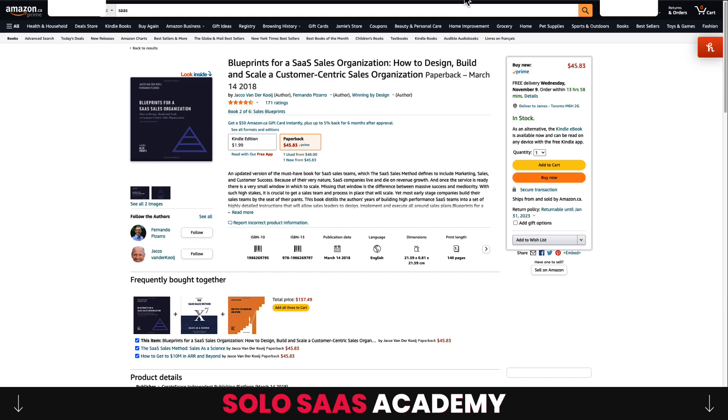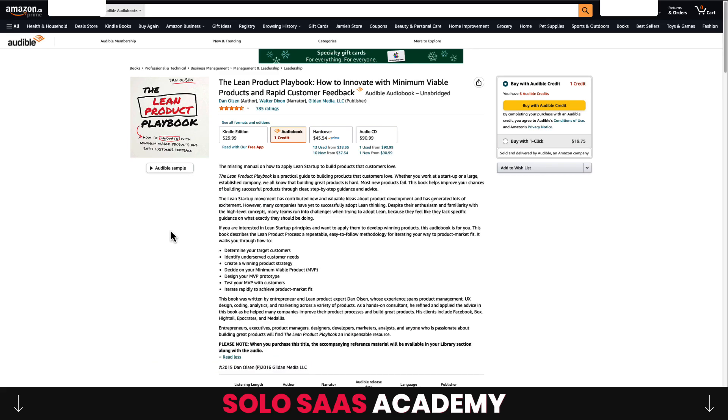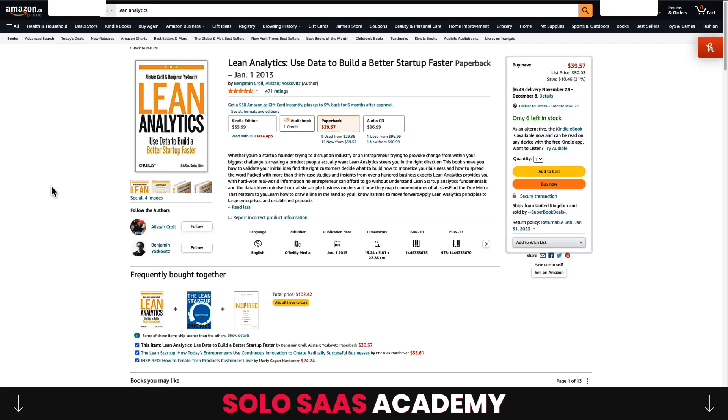Next is The Lean Product Playbook: How to Innovate with Minimum Viable Products and Rapid Customer Feedback by Dan Olson. It's a practical guide to building products customers love, featuring a good pyramid framework on how to build an MVP — what features to include, how to decide on your target customer, and how to test it. There are real-world examples from products he's built at different companies, making it a great resource for applying these principles at your own smaller scale.